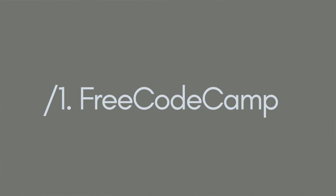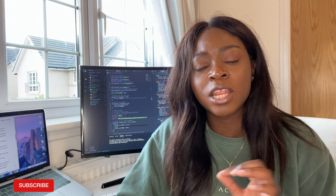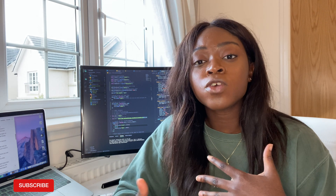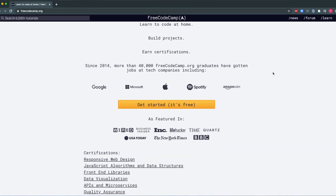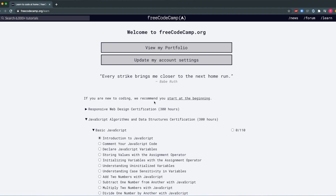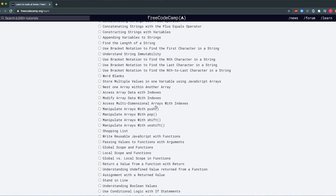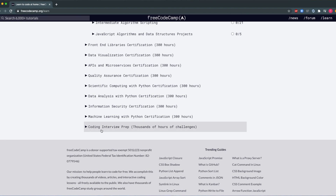The first online resource I'd highly recommend is FreeCodeCamp, and this is something I wish I utilized at the beginning of my coding journey. It's a completely free online platform where you can learn to code through a curriculum and get hands-on experience by working on projects. They offer free courses and tutorials in HTML, CSS, JavaScript, PHP, Ruby, Angular, and so much more.